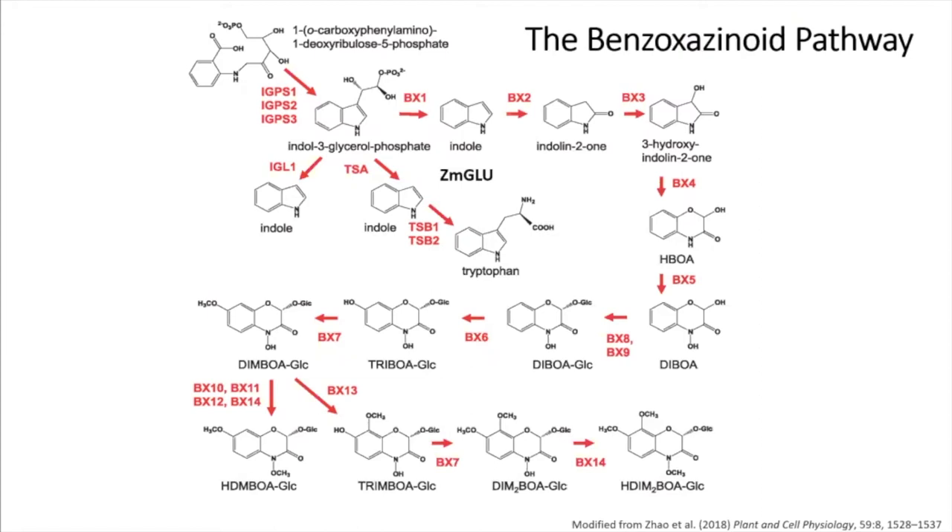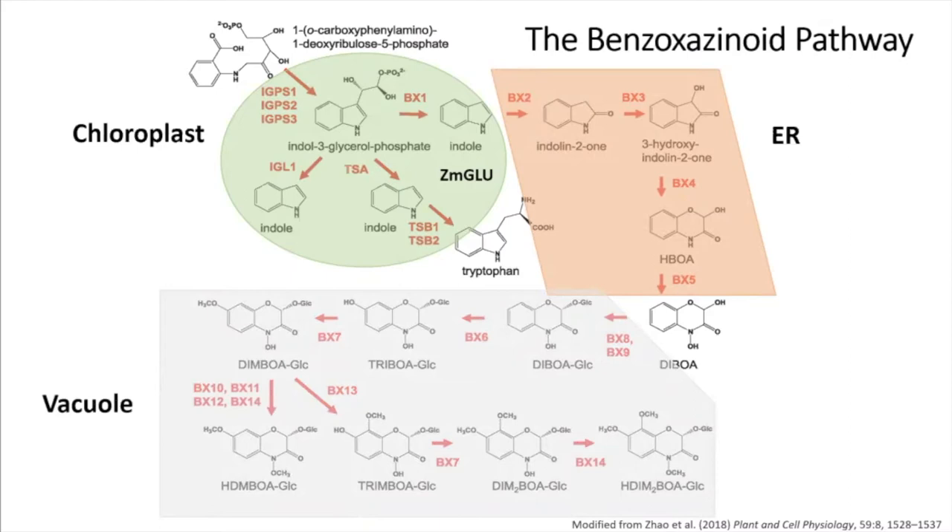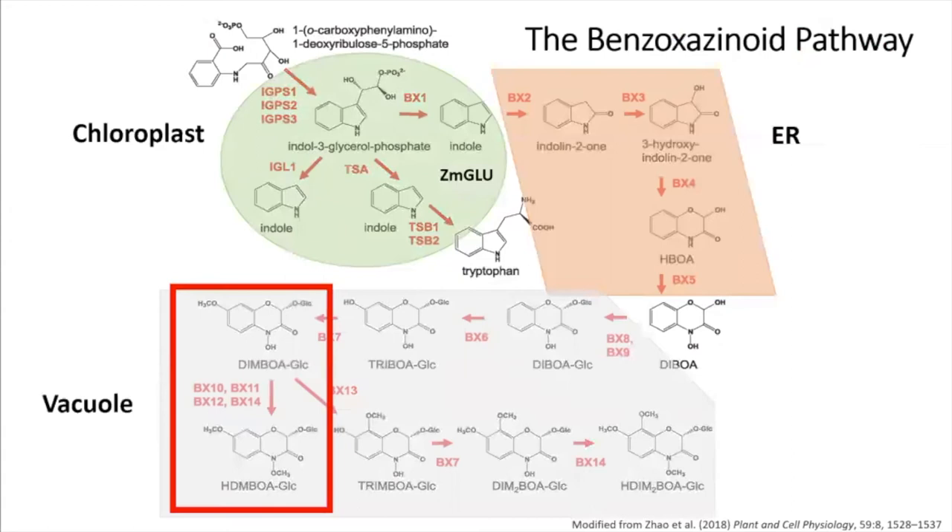This part of the pathway happens in the chloroplasts. There are four monooxygenases that lead to the first toxic compound, DIBOA. That's ultimately decorated a bit more in the cytoplasm into other toxic compounds and eventually transported into the vacuole. In particular, they're all glycosylated — there's a glucose on each end, and that prevents autotoxicity in the plant.